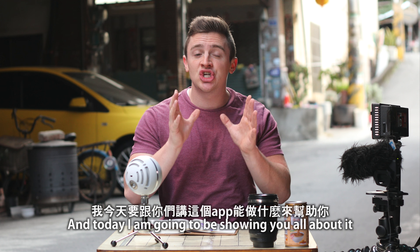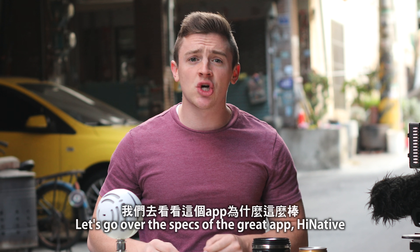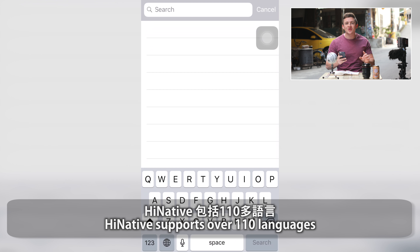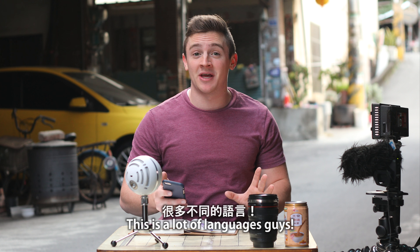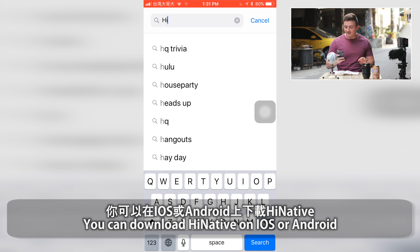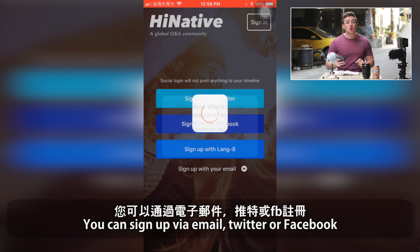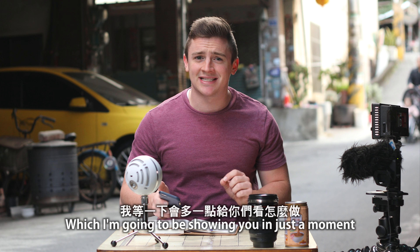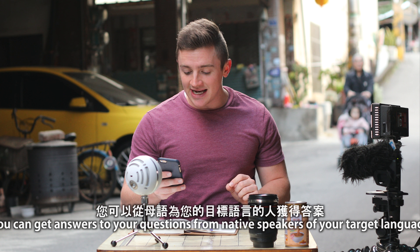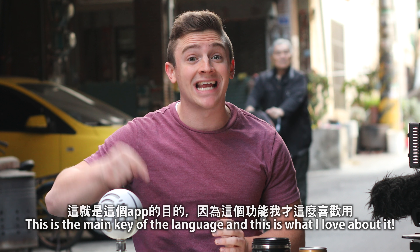Today I am going to be showing you all about it so you guys can have the chance to put this into your language study. Let's go over the specs of this great app, HiNative. HiNative supports over 110 languages — this is a lot of languages, guys. The ones that you want to learn are probably going to be inside this app. You can download HiNative on iOS and Android, and also use it in your browser. You can sign up via email, Twitter, or Facebook. Question forms make asking questions simple and easy. You can get answers to your questions from native speakers of your target language — this is the main key and what I love best about it.